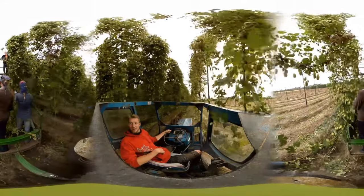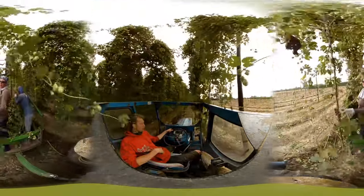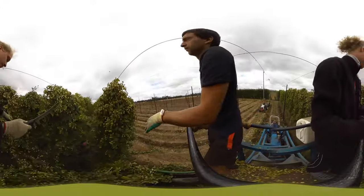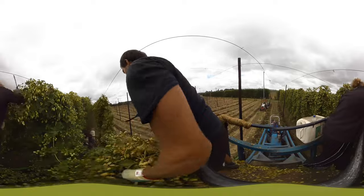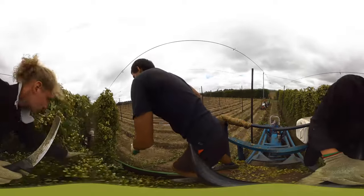Then behind them there is a tractor with a trailer. On the front of the trailer are two people standing to gather the ends of the binds, and then behind that is a tractor with a crow's nest and there are two people up in the crow's nest who are cutting the bind off at the top of the wire.